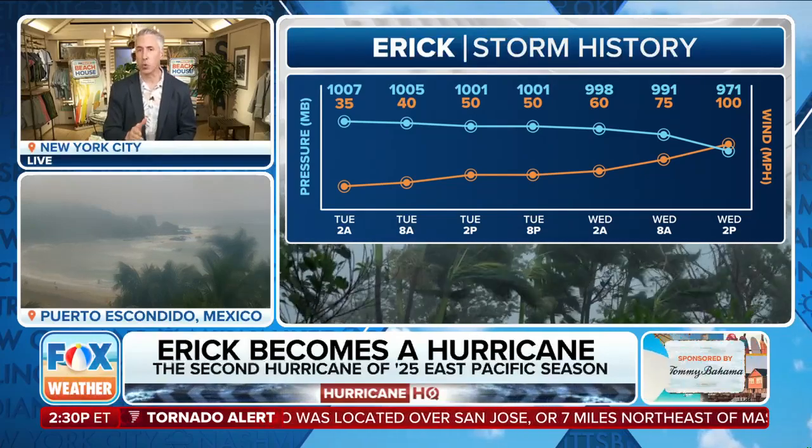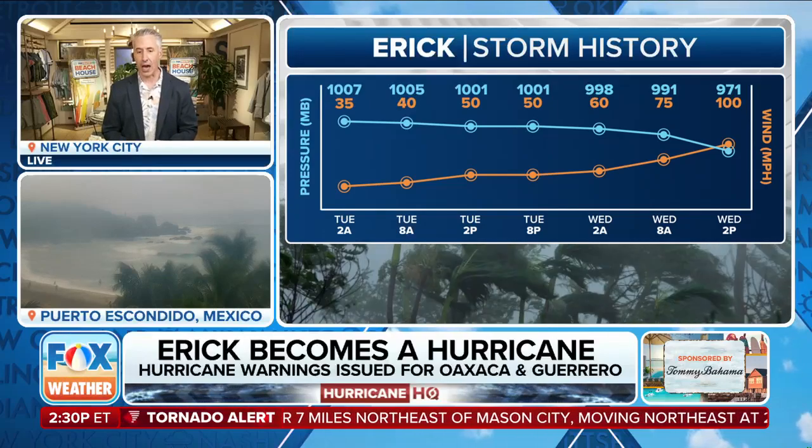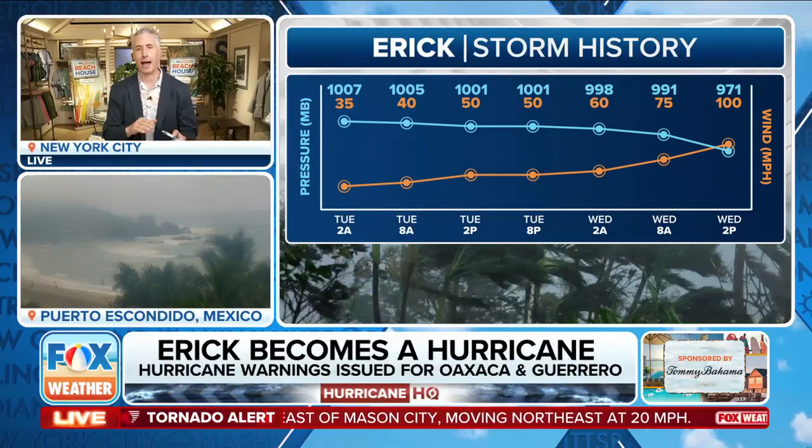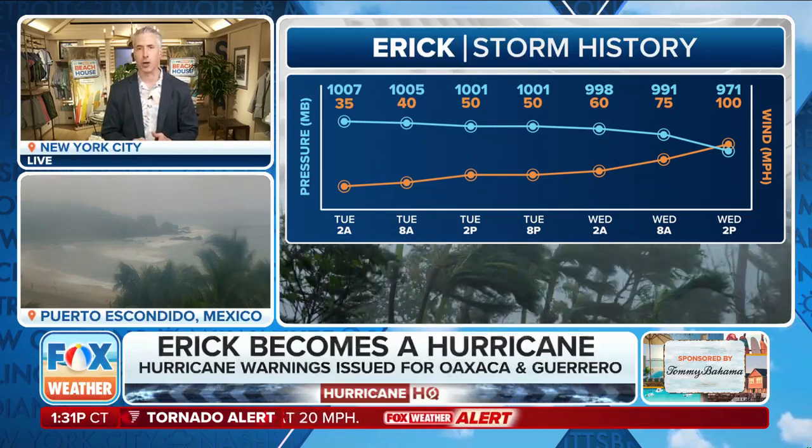100 mile per hour winds. In fact, the hurricane hunters found a 101 mile per hour gust right there at the surface when passing through the eye wall, and you can see the pressure going down and the winds coming on up. So right now it's a category two storm right off the shore from Mexico.